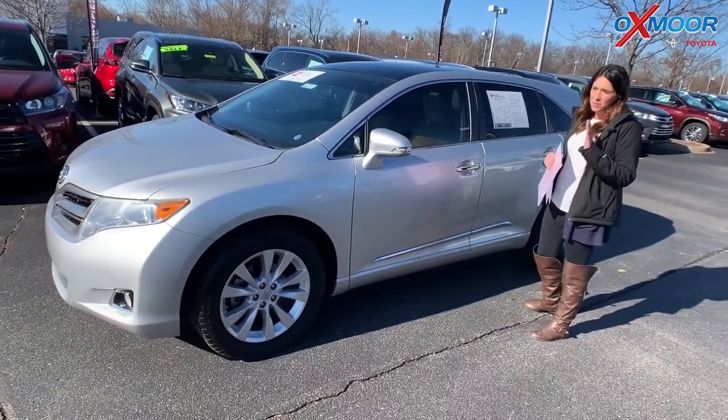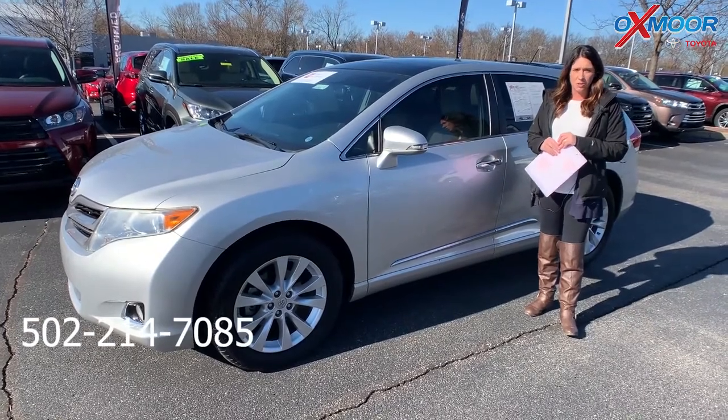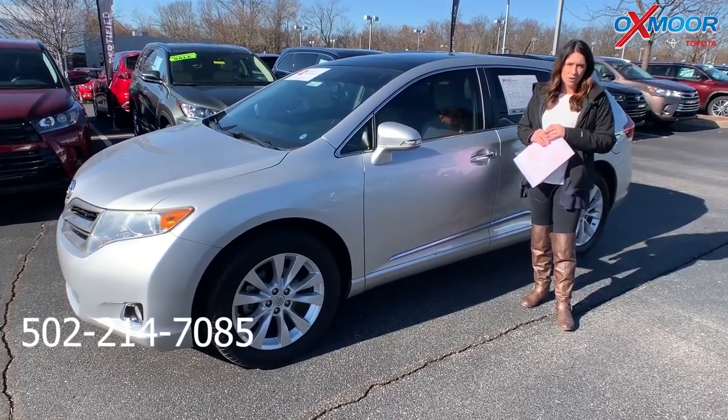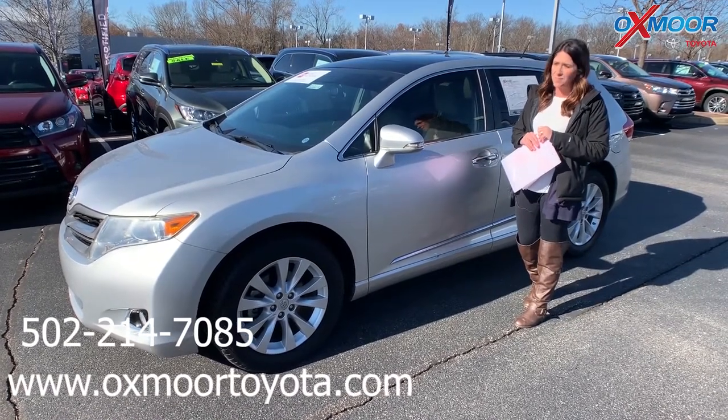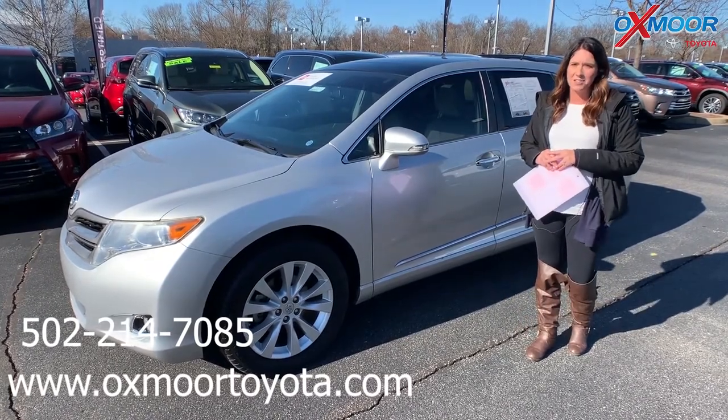If you guys have any questions on any one of these, please feel free to let us know. The best phone number is 502-214-7085. Also make sure to check out our new Express store on our website, oxmoortoyota.com. I'll have a link to each one I just went over in the comments. Thanks guys, I'll see y'all soon. Bye.